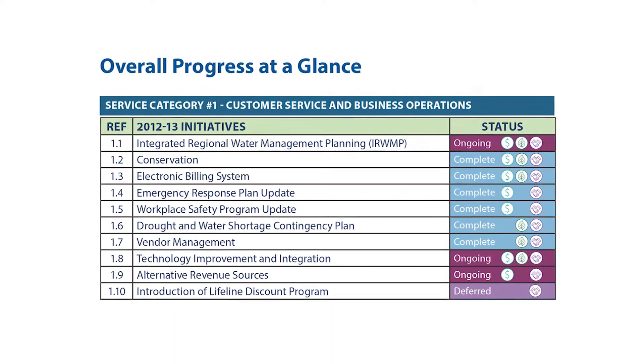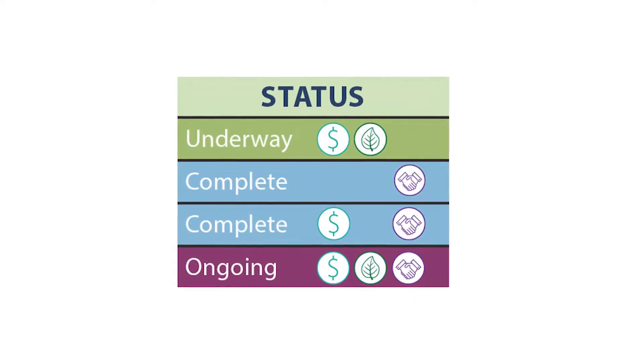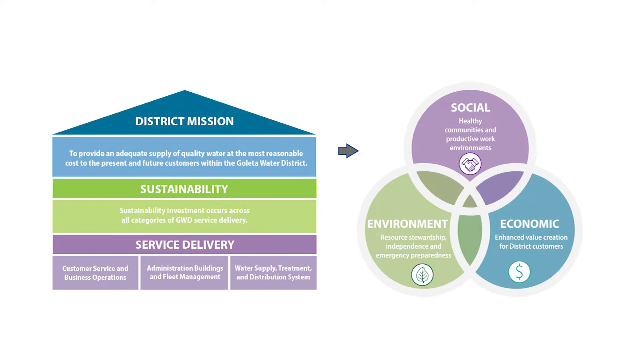The progress at a glance section of the annual report provides a summary of all district sustainability initiatives and how each aligns with our economic, environmental, and social principles.